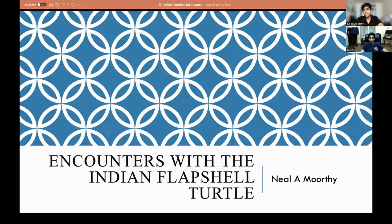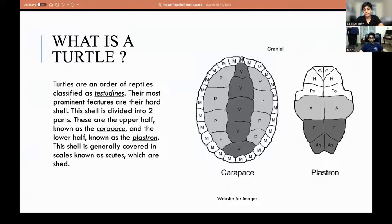My name is Neerajampur Murthy and today I will be talking about the Indian Flapshell Turtle as well as my encounters with it.